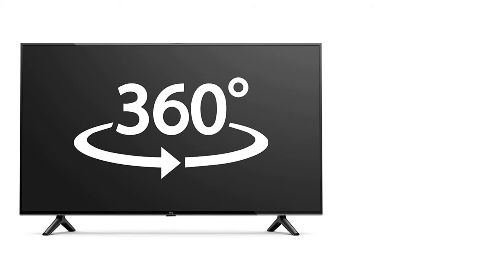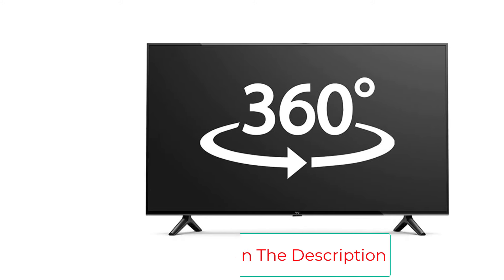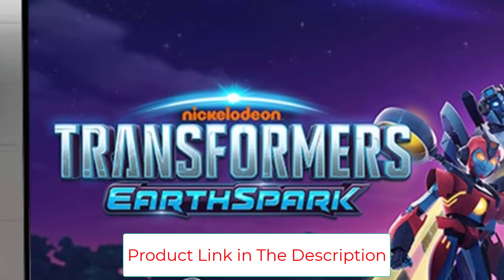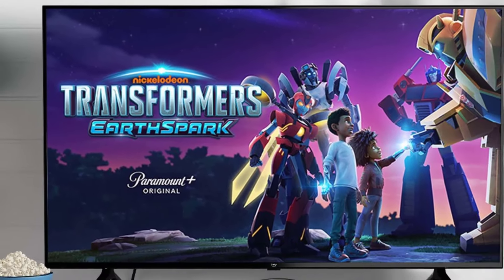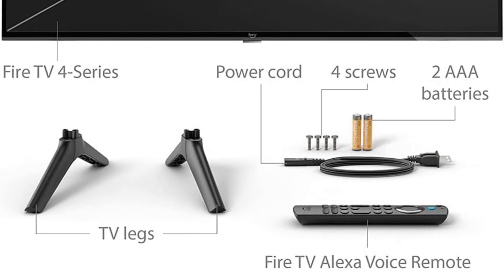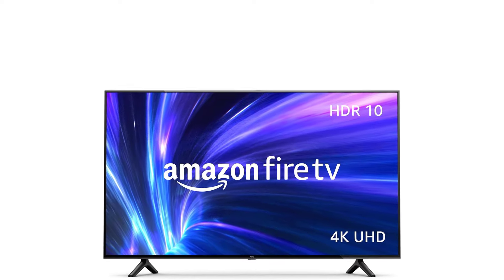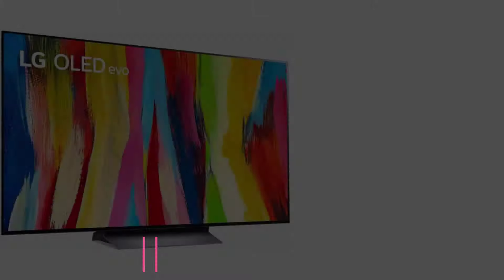Press and ask Alexa to easily find, launch, and control your content, or check the weather, sports scores, and more. Stream over 1.5 million movies and TV episodes. Watch favorites with subscriptions to Netflix, Prime Video, Disney Plus, and more. Enjoy MGM Plus on us — receive a 6-month subscription to MGM Plus, including access to thousands of Hollywood movies and original series with your Fire TV purchase.